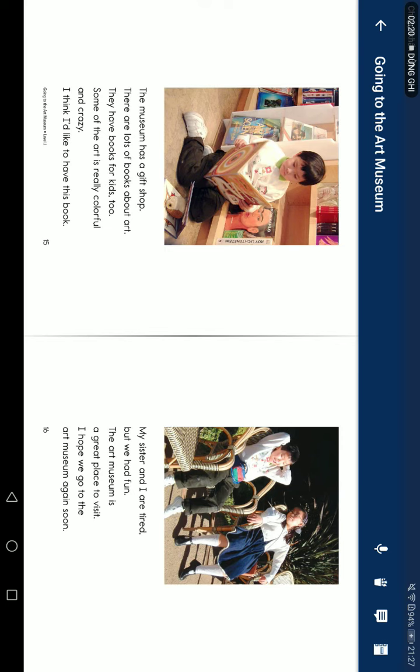My sister and I are tired, but we had fun. The art museum is a great place to visit. I hope we go to the art museum again soon.